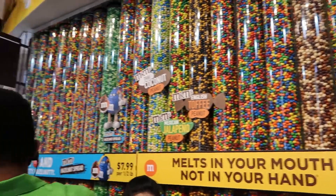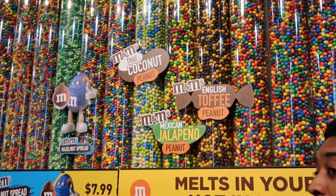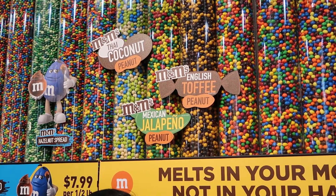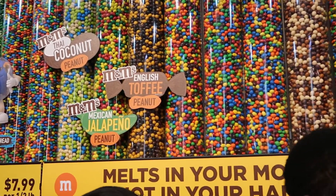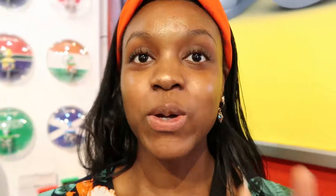Here they have New York exclusive specialty mixes — I see Thai coconut, English toffee, peanut, and Mexican jalapeño. Wow, that's amazing. I don't know if I would eat that, but that's cool.